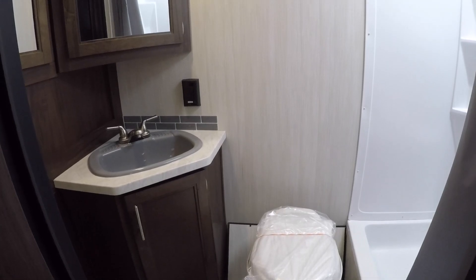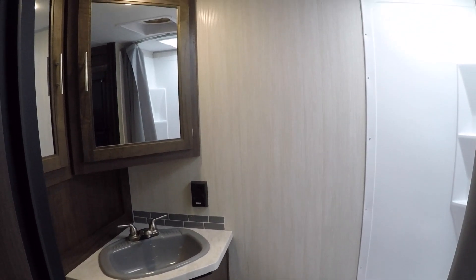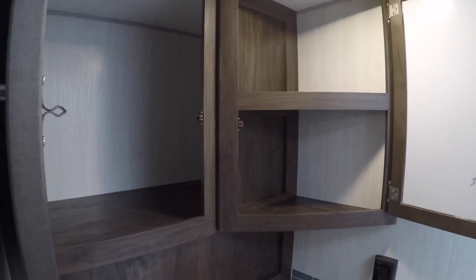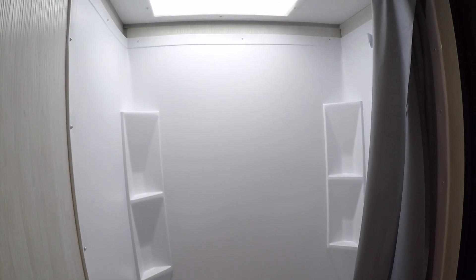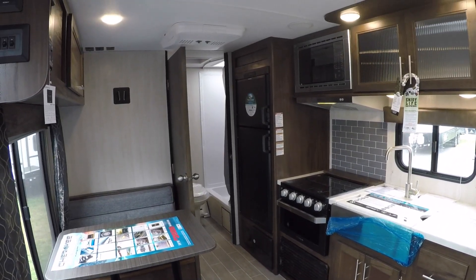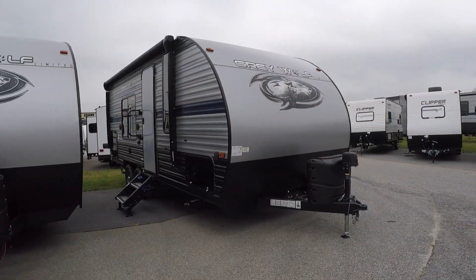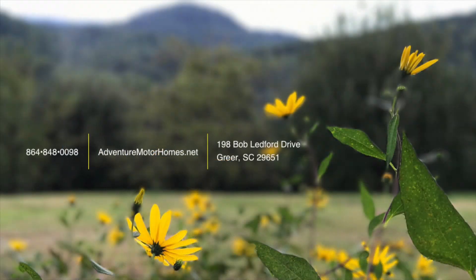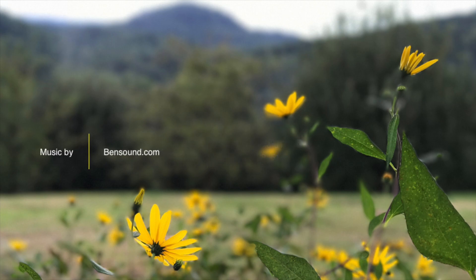The bathroom in this coach is much larger than expected, and it boasts generous amounts of storage. We think you'll appreciate the smart design and home-like touches throughout this coach. Come see it and our full line of Grey Wolf products. We're located at 198 Bob Ledford Drive in Greer, South Carolina. Bob Ledford's Adventure Motorhomes — your adventures begin here.